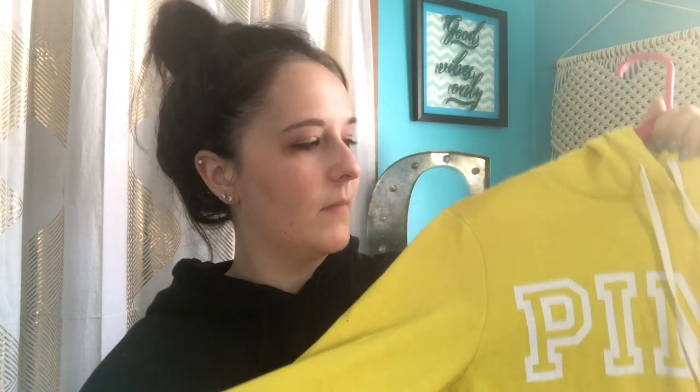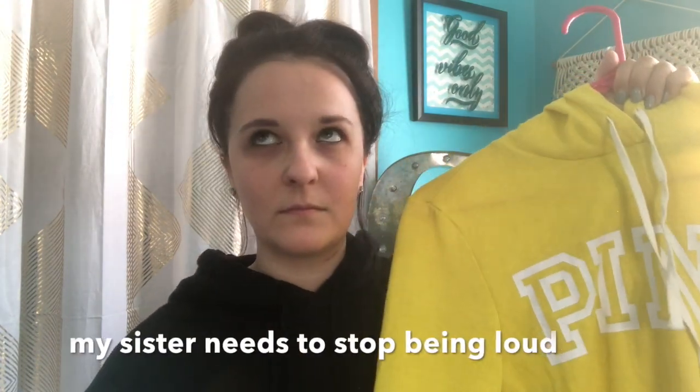The next thing that I got is this sweatshirt. It's bright yellow and it has pink and white. It's super soft inside. It's originally $50, but I got it on sale — they were on sale two for $60, so I got another one, but my sister has that one because it was nice.